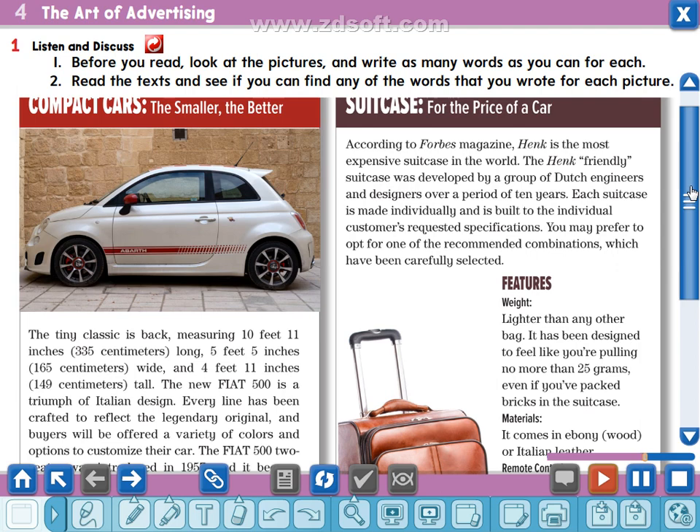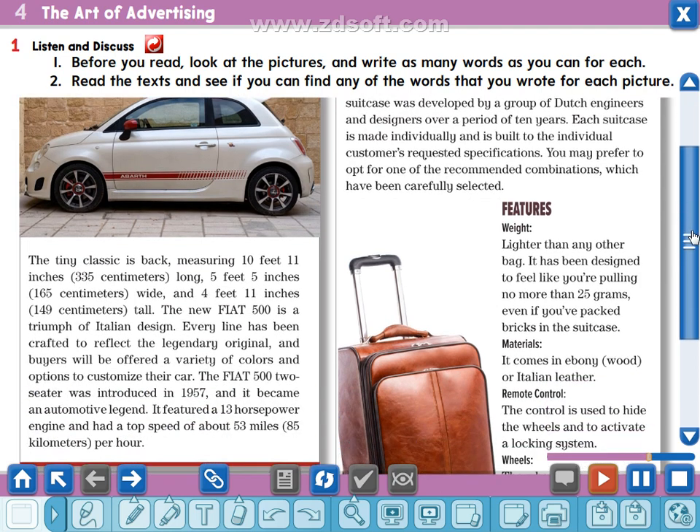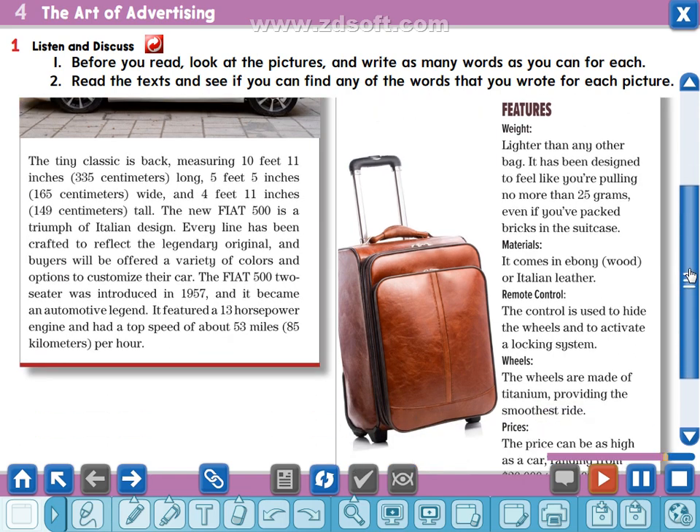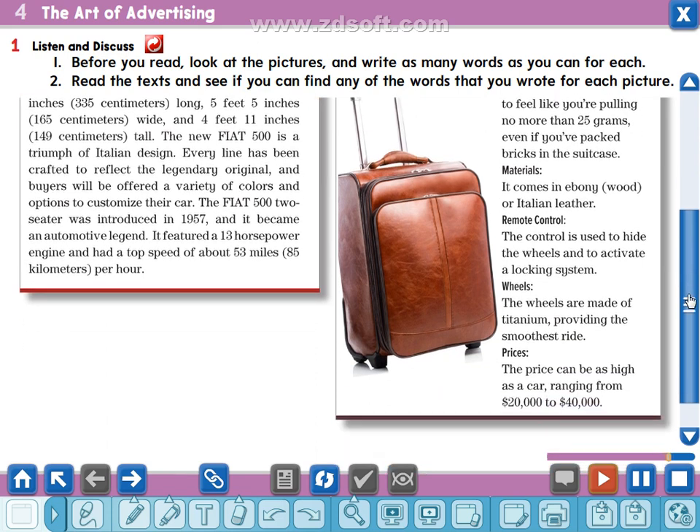Features: Weight — lighter than any other bag. It has been designed to feel like you're pulling no more than 25 grams, even if you've packed bricks in the suitcase. Material — it comes in ebony wood or Italian leather. Remote control — the control is used to hide the wheels and to activate a locking system. Wheels — the wheels are made of titanium, providing the smoothest ride. Price — the price can be as high as a car, ranging from twenty thousand to forty thousand dollars.